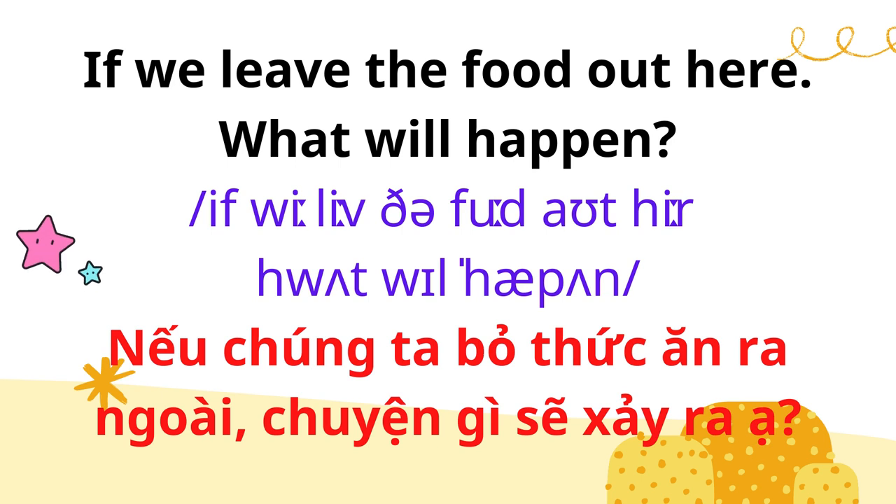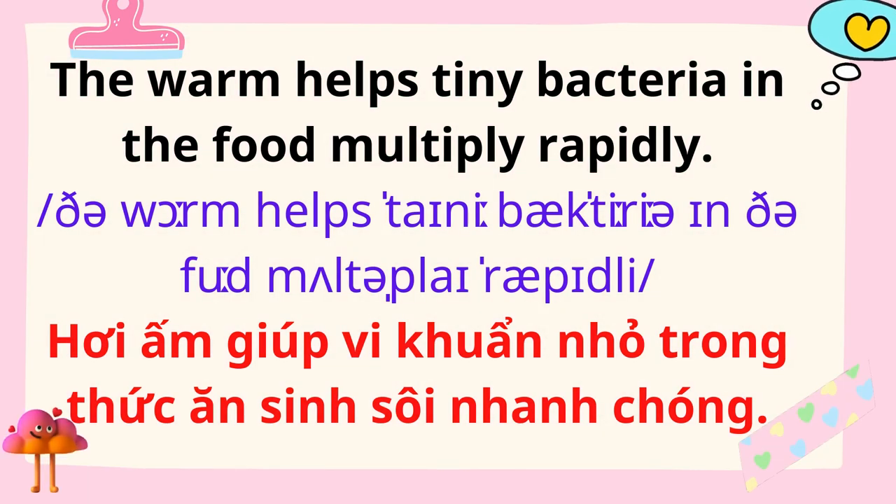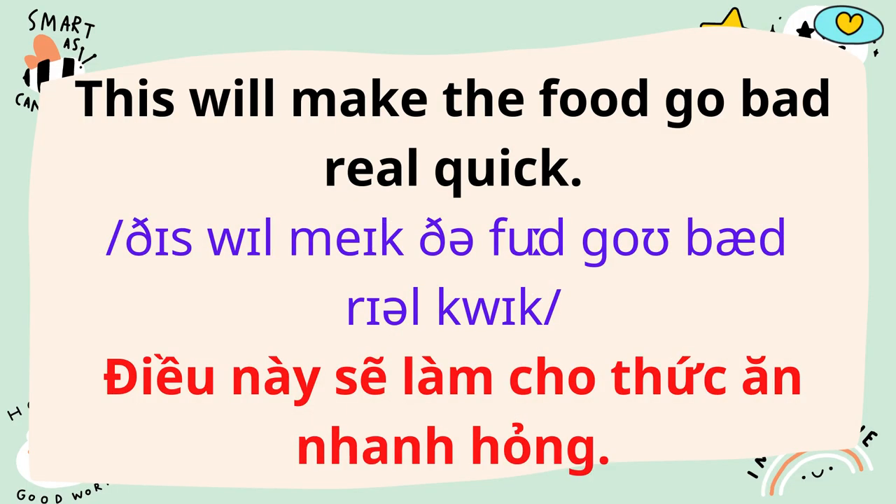If we leave the food out here, what will happen? The warmth helps tiny bacteria in the food multiply rapidly. This will make the food go bad real quick.